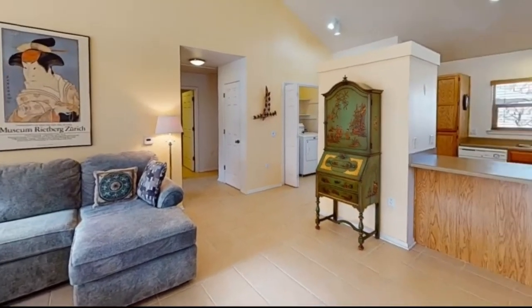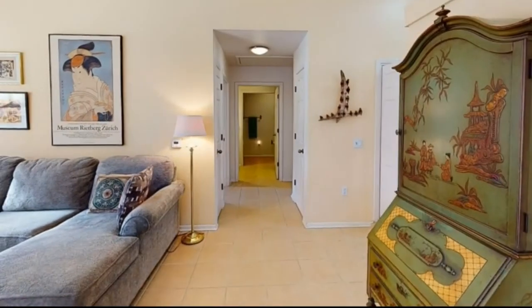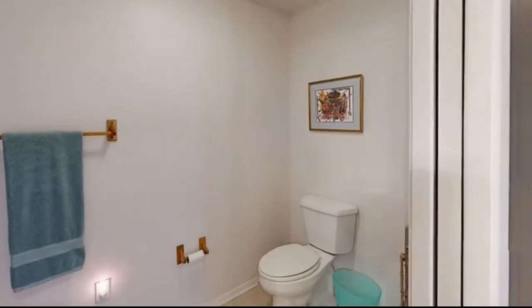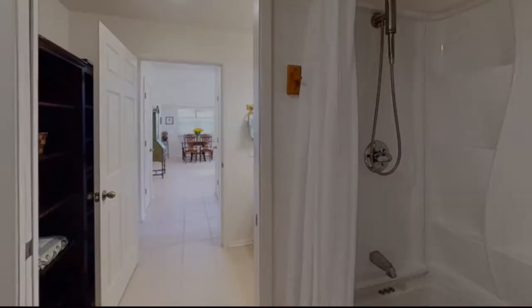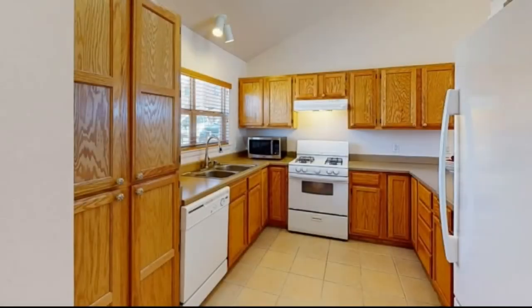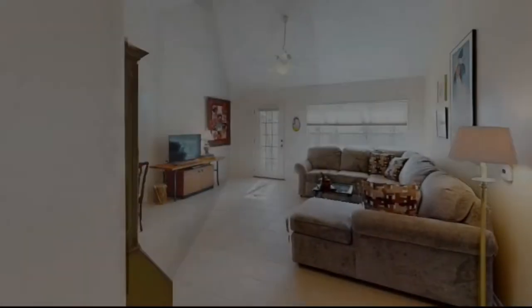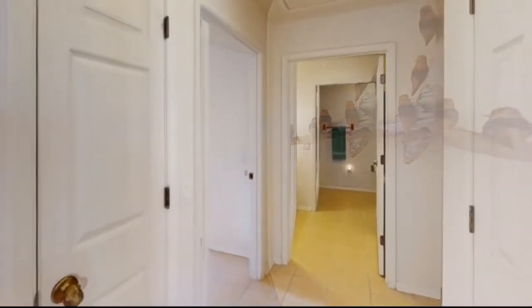The vaulted ceiling in the light-filled great room gives a sense of space to the sensible open floor plan. There are tile floors with radiant heat throughout, and the bathroom has a relatively new and deep soaking tub and shower. The kitchen is well-appointed with a gas stove, and the sink overlooks the back patio and orchard.